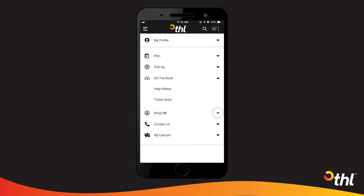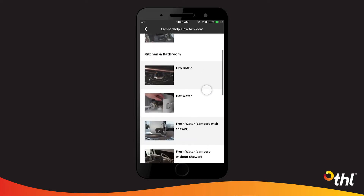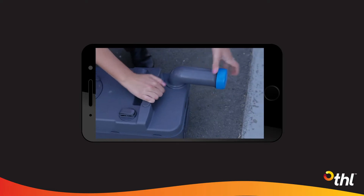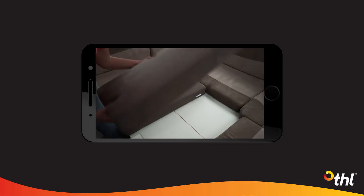The on the road section features a whole bunch of camper help videos showing you how to use different features of your camper — from plugging into power to emptying the toilet cassette, setting up the dining tables and making the beds. You'll be a pro in no time.